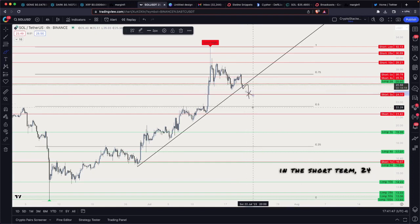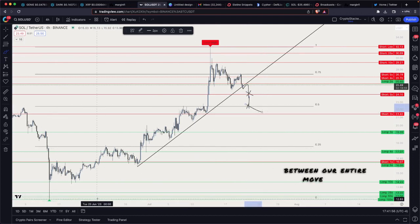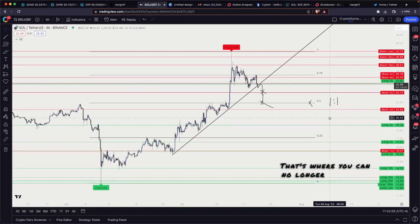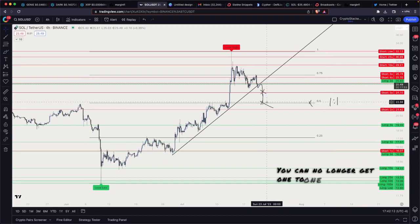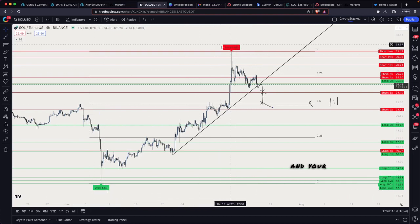If we do not reclaim 25.60, our next downside target in the short term would probably be 24.10, where the 3x shorts have to start covering or they're no longer entering the market. Then we have our midpoint between the entire move — the 0.5 level — which is the one-to-one risk/reward level. Below 20.40 you can no longer get one-to-one shorting; above it you can no longer get one-to-one longing on this move, with risk being the local low and reward being the local high.